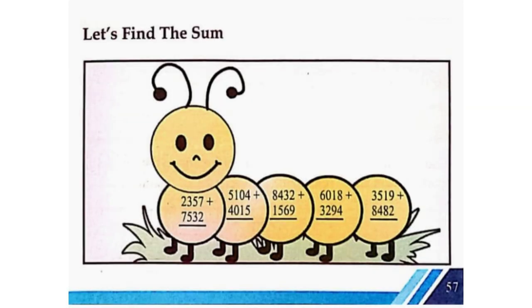Let's find the sum. 2,357 plus 7,532 is equal to 9,889. 5,104 plus 4,015 is equal to 9,119. 8,432 plus 1,569 is equal to 10,001. 6,018 plus 3,294 is equal to 9,312. 3,519 plus 8,482 is equal to 12,001.